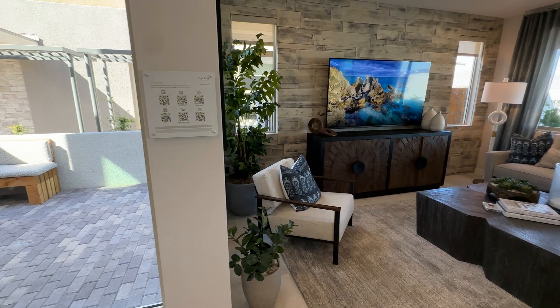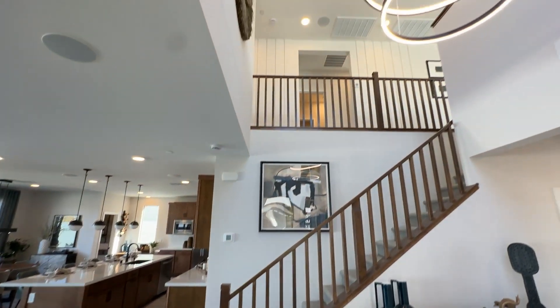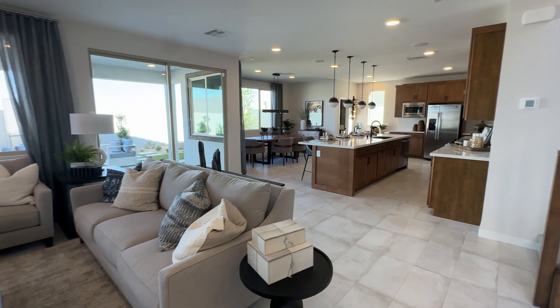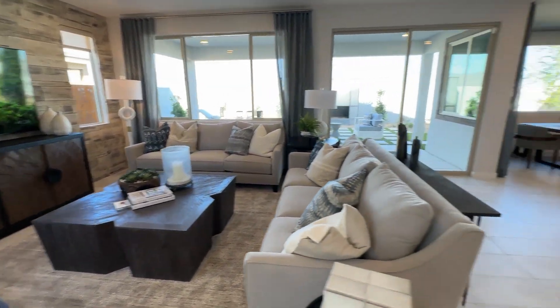But then you don't get what you see here — that nice modern look with beautiful tall ceilings at the entrance and a beautiful open floor plan. It's 2,500 square feet with up to four bedrooms and a beautiful-sized living room.